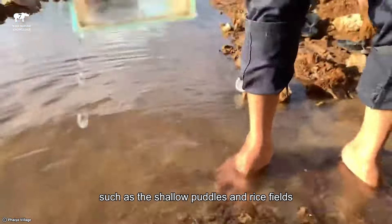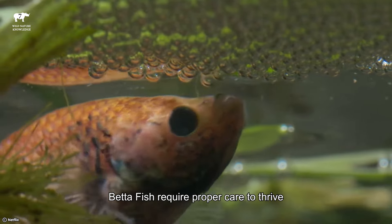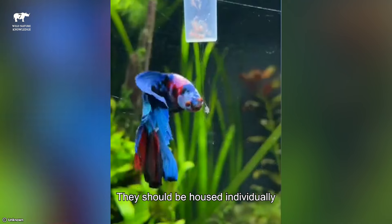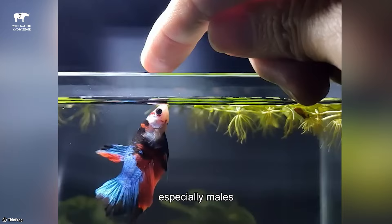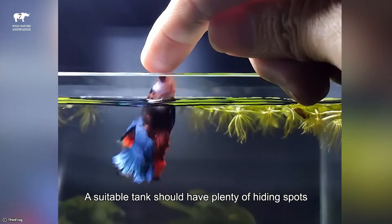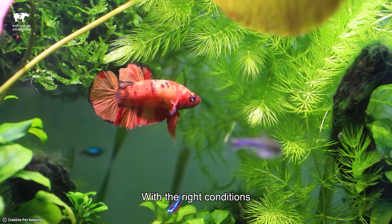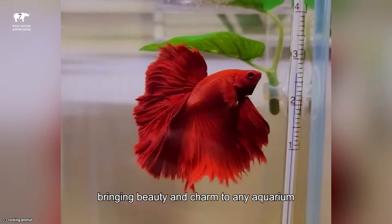This adaptation enables them to survive in oxygen-deprived waters, such as the shallow puddles and rice fields where they are found in the wild. In captivity, betta fish require proper care to thrive. They should be housed individually, as they can be aggressive towards other fish, especially males. A suitable tank should have plenty of hiding spots and plants for them to explore. With the right conditions, Siamese Fighting Fish can live for several years, bringing beauty and charm to any aquarium.